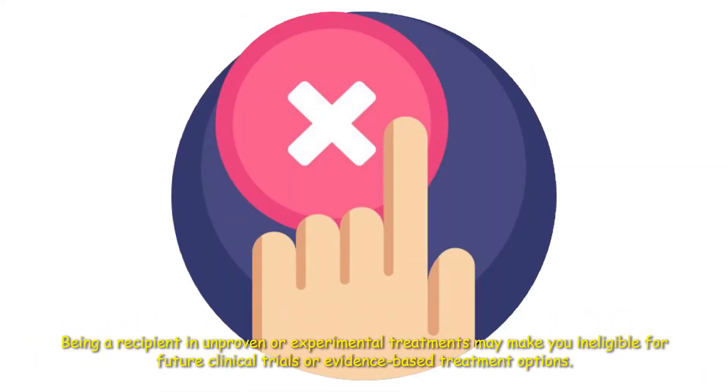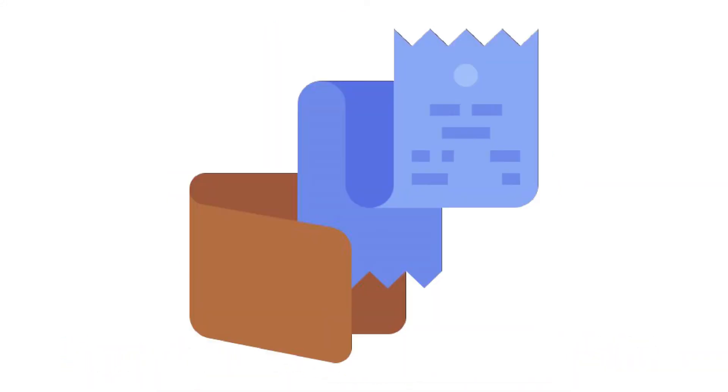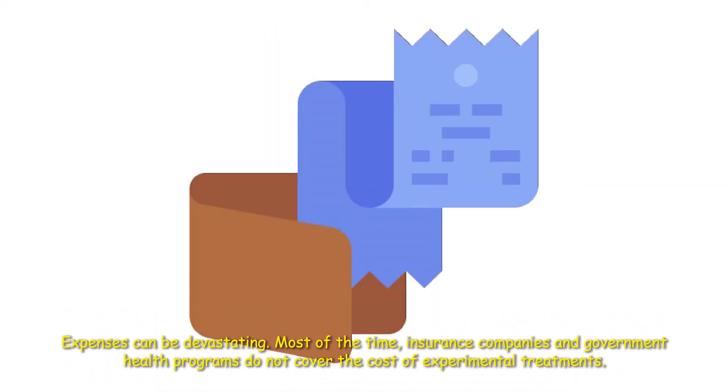Being a recipient in unproven or experimental treatments may make you ineligible for future clinical trials or evidence-based treatment options. Expenses can be devastating. Most of the time, insurance companies and government health programs do not cover the cost of experimental or unproven treatments.